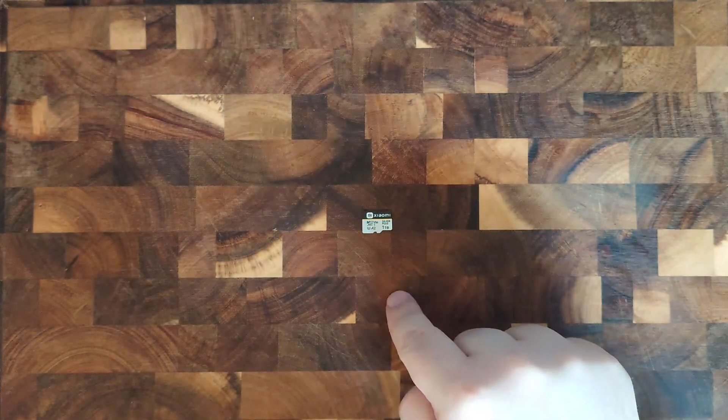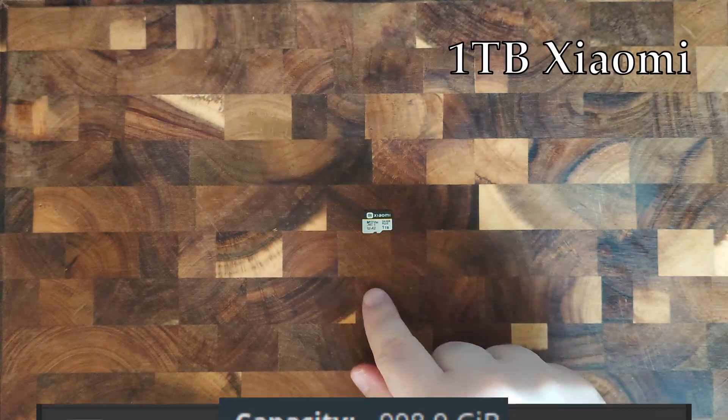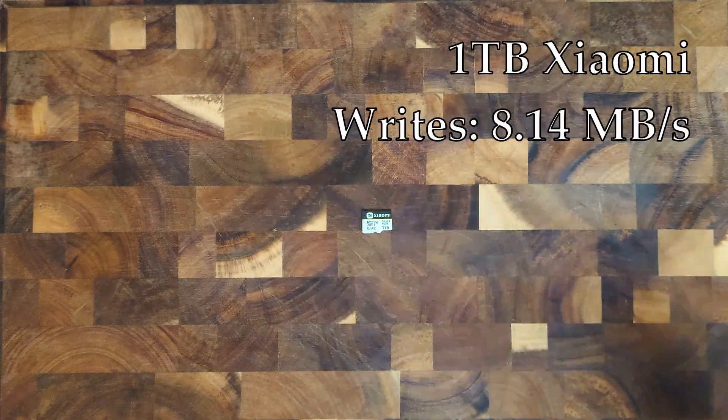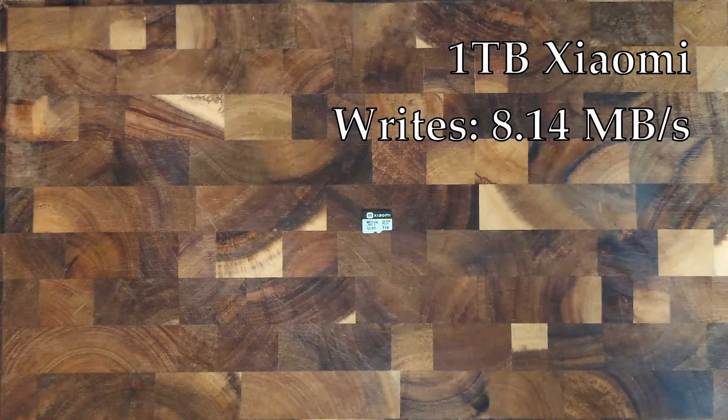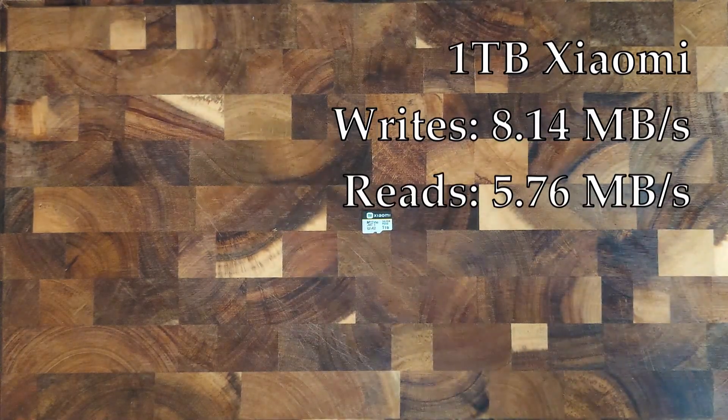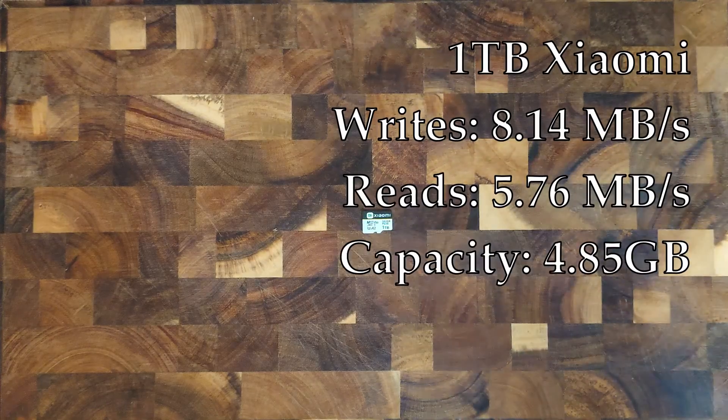Next up is the 1 terabyte Xiaomi. I don't know why — maybe their calculator was broken or fake as well — but for some reason this card reports 998 gigabytes in size. When going to the speeds, it's the worst yet, with average writes of 8.14 megabytes per second and average reads of 5.76 megabytes per second. And of course the card is also fake, with an actual capacity of 4.85 gigabytes.